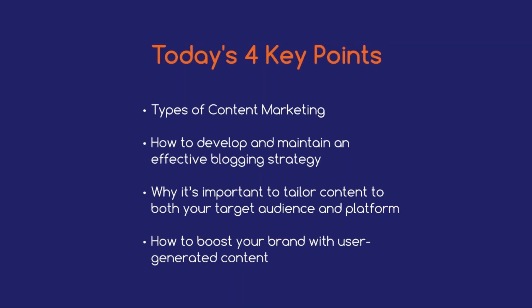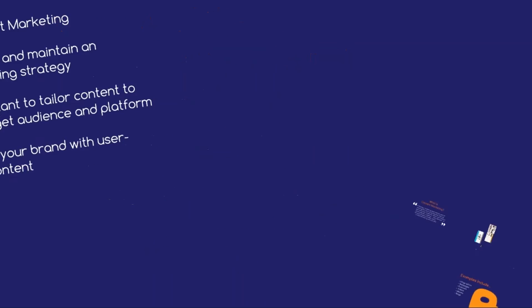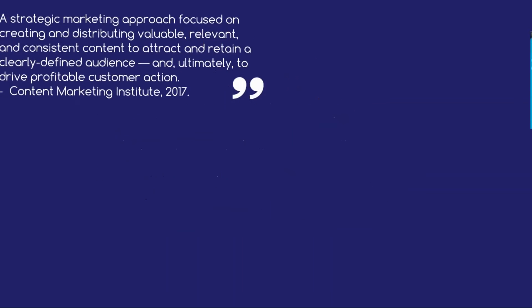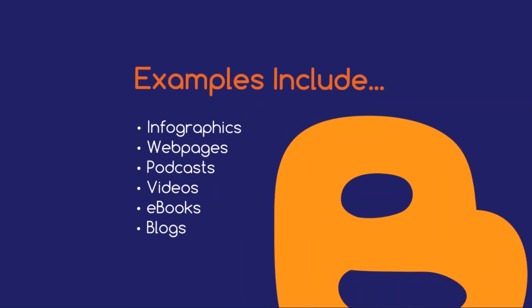To begin, let's run through some basics. What is content marketing? According to the Content Marketing Institute, content marketing refers to a strategic marketing approach focused on creating and distributing valuable, relevant and consistent content to attract and retain a clearly defined audience, and ultimately to drive profitable customer action. Examples of content marketing include infographics, web pages, podcasts, videos, e-books and blogs.